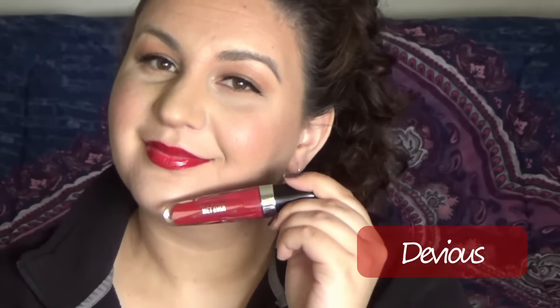I love the color pink. This is Ambitious, and this is a beautiful bright raspberry. This is Devious, and this is a great and very true red.